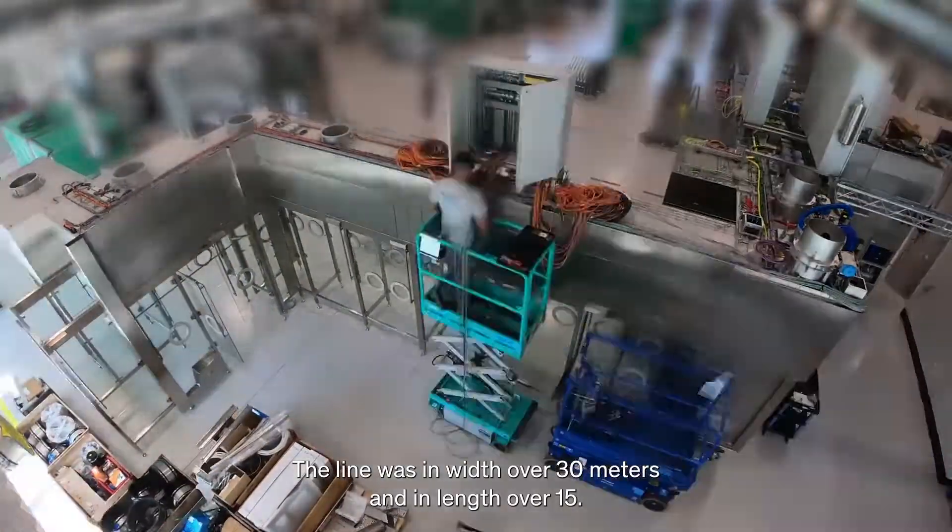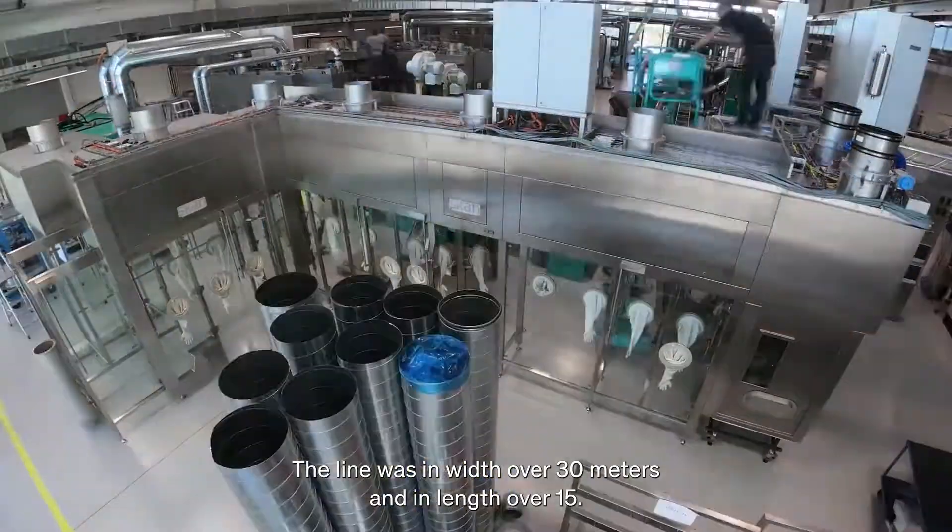The line was in width over 30 meters and in length over 15. And they have four lines of this.